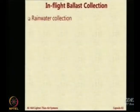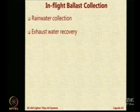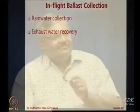One very common method is called rainwater harvesting or collecting rainwater. The other one is called exhaust water recovery - you condense the water vapor present in the exhaust and recover it. One is sea water pickup - that means you find a river or a lake which has got usable water, go down, scoop, pick it up, and then take off.